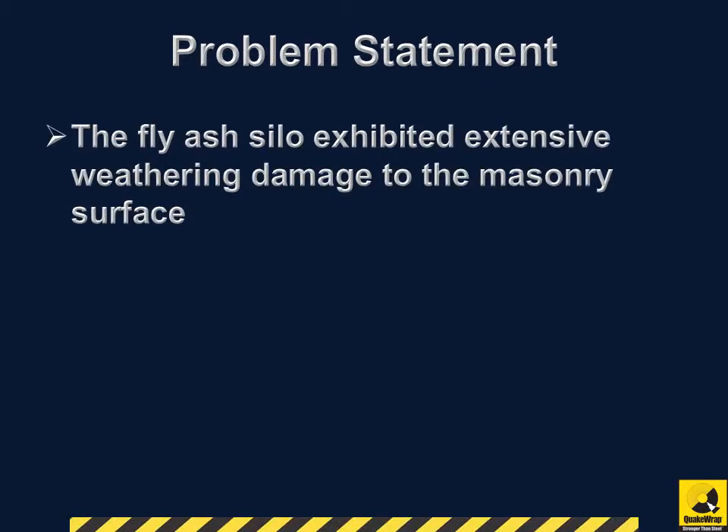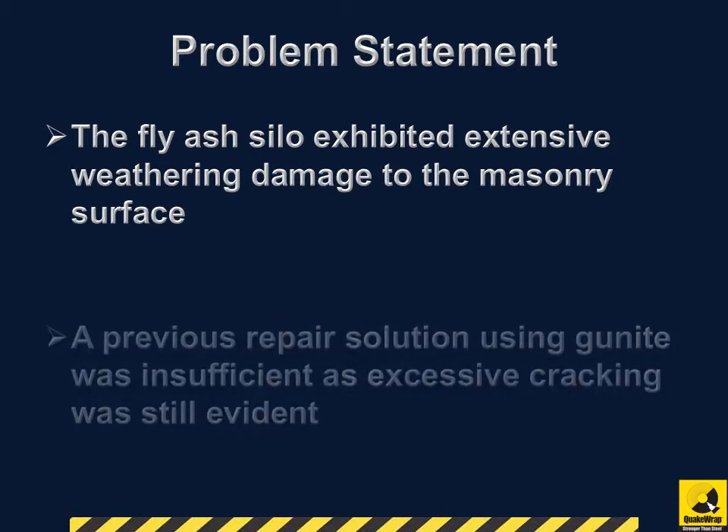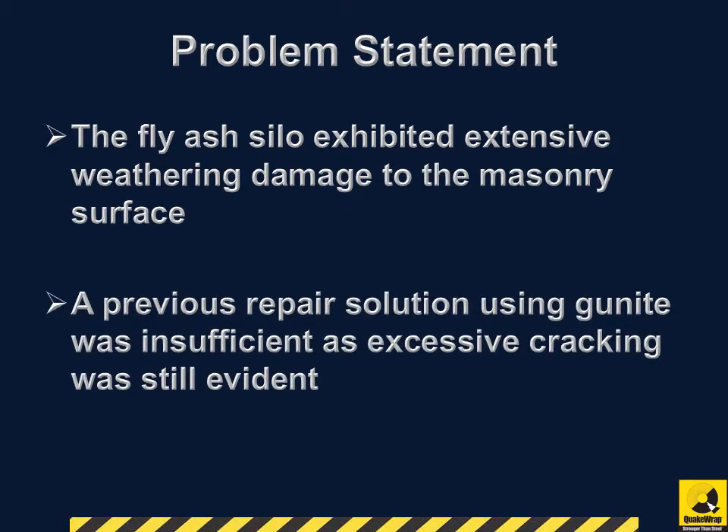The fly ash silo exhibited extensive weathering damage to the masonry surface. A previous repair solution using gunite was insufficient, as excessive cracking was still evident.